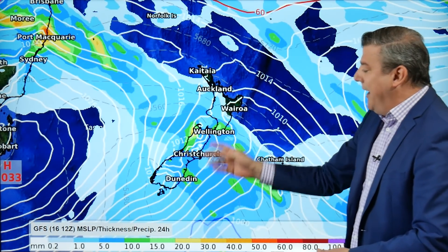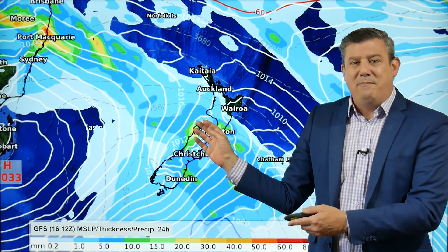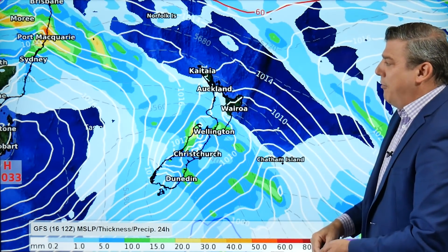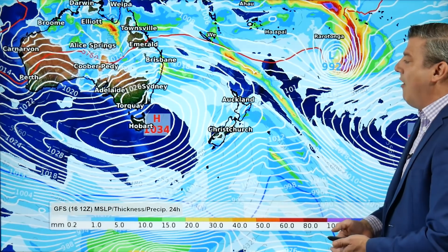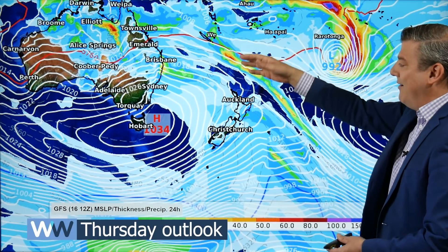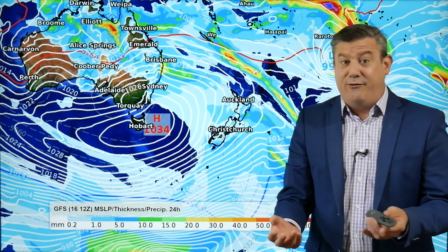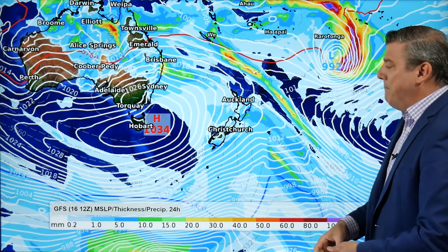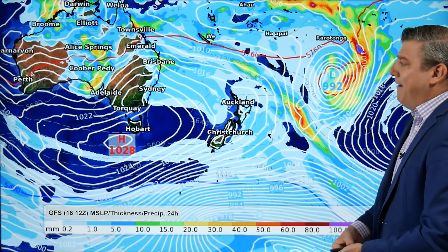On Thursday, that colder change spreads up New Zealand with plenty of showers, accumulating though only around five to ten millimeters. That's why these 24-hour rainfall maps may be quite useful — you get a better understanding of just how many showers are coming through across that day. Certainly not a huge amount, but enough to be noticed in the South Island, while the North Island stays fairly dry. By Friday, more showers but mostly dry around the North Island — rainfall numbers below five millimeters for a 24-hour period. Maybe around Wairoa and Hawke's Bay it might reach 10 millimeters.